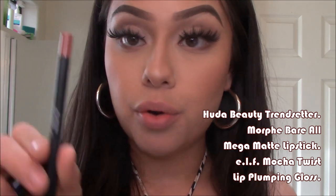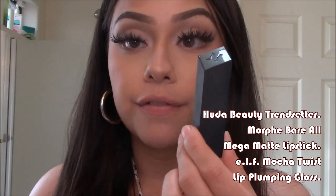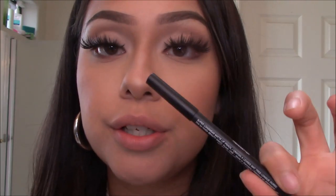This next one is Huda Beauty's Lip Contour lip liner in Trendsetter. For the lipstick I'm using the Morphe Mega Matte lipstick in Bear It All, and then an ELF lip plumping gloss in Mocha Twist. The Morphe lipstick is really good and the Huda Beauty lip liner is really good too — it's just expensive, around $19. If you can't afford it, NYX lip liners are the best alternative. This ELF gloss has a minty plumping sensation and my lips look really juicy when I wear it.